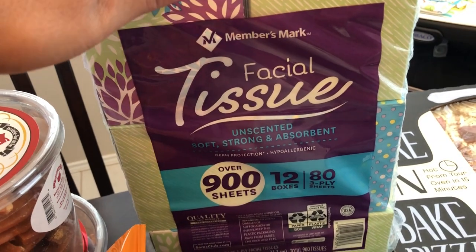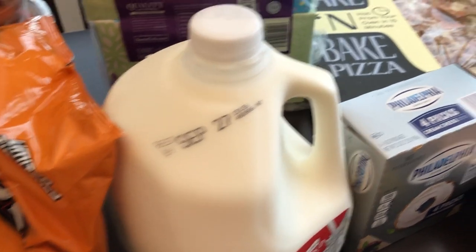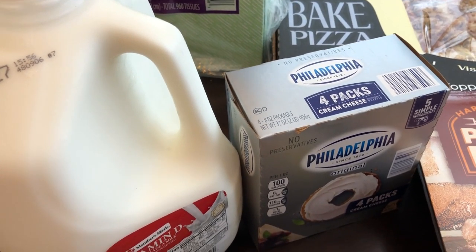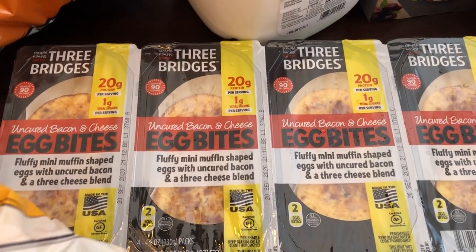We needed some tissue and Howard needed some milk. I needed some Philadelphia cream cheese for baking.